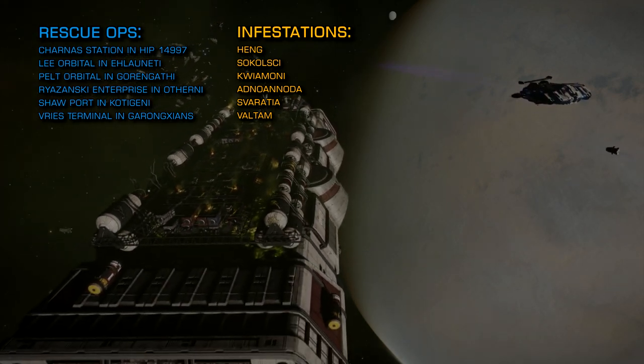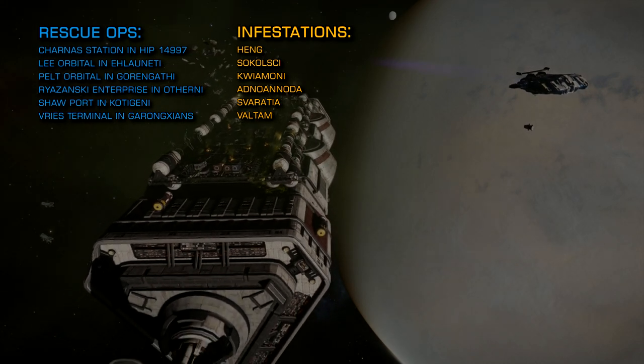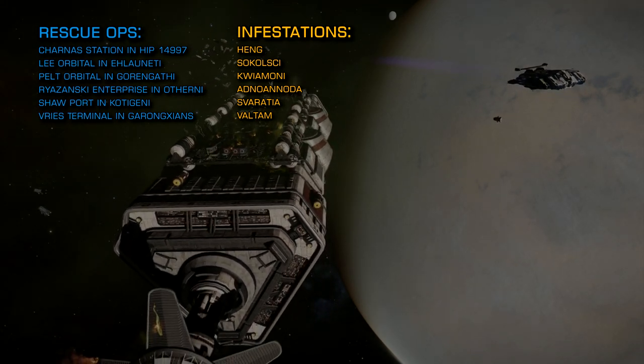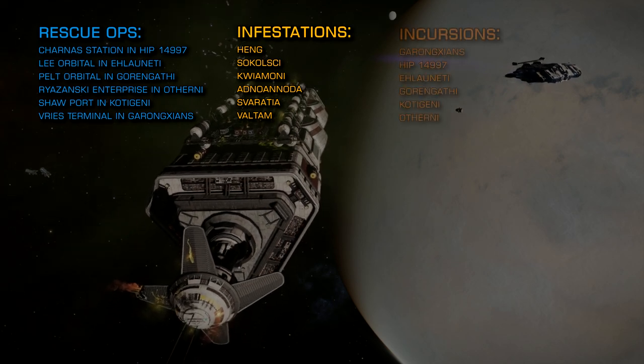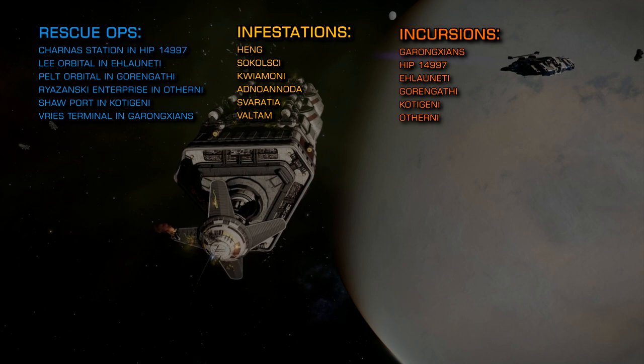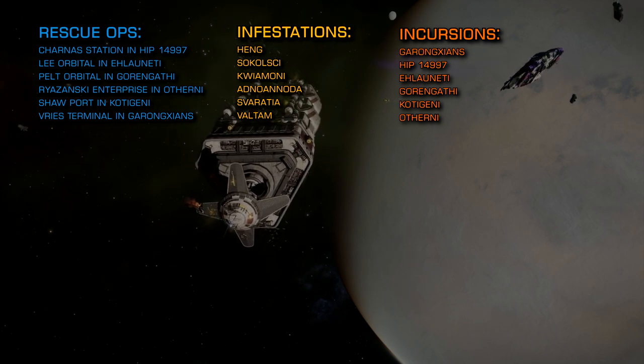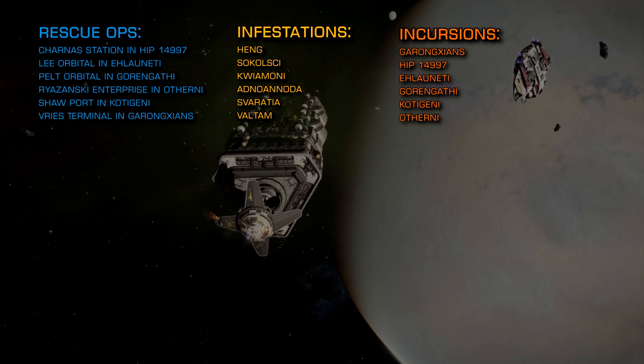For the more hardcore combat zone encounters, the following systems are under Thargoid incursion right now and will have combat zones that offer both scouts and larger Thargoid vessels: Goronksians, HIP 14997, Erlorneti, Gorongathi, Kottigeni and Otherni.